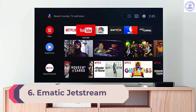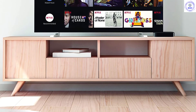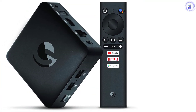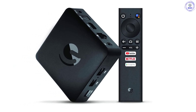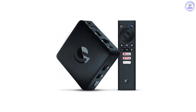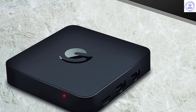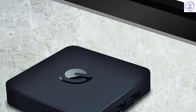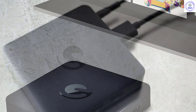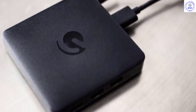Number 6: Ematic Jetstream. Buying your first Android TV box? The Ematic Jetstream 4K Ultra HD TV box could be the one for you. In our view, it's the perfect starting point to learn more about TV boxes. It provides access to more than 450,000 movies and TV shows across 500-plus paid and free channels, including streaming services such as Netflix, Hulu, and PBS Kids. It supports 60fps video at 4K resolution, and the included remote has built-in Bluetooth voice search technology so you can use your voice to browse, install, and play apps, games, movies, and shows.